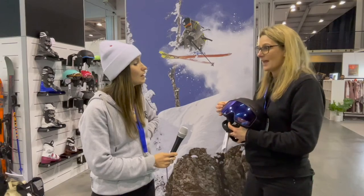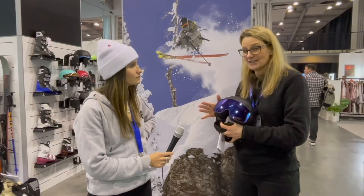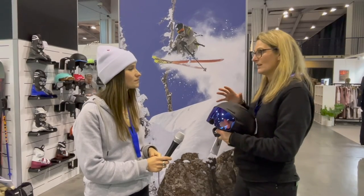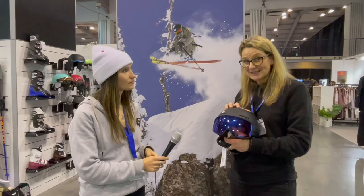This helmet also has photochromatic lenses, so you only need a single lens. It adjusts with the light, going darker or lighter depending on conditions outside. It's a unisex helmet available for men and women. You can't change the lens, but you wouldn't need to. We do offer another Driver helmet without a photochromatic lens that gives you an interchangeable lens option.